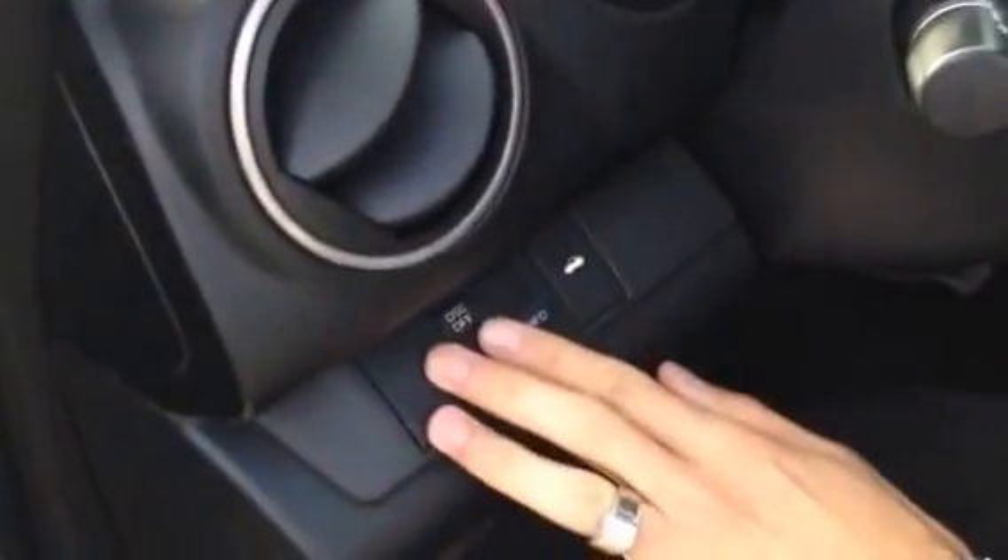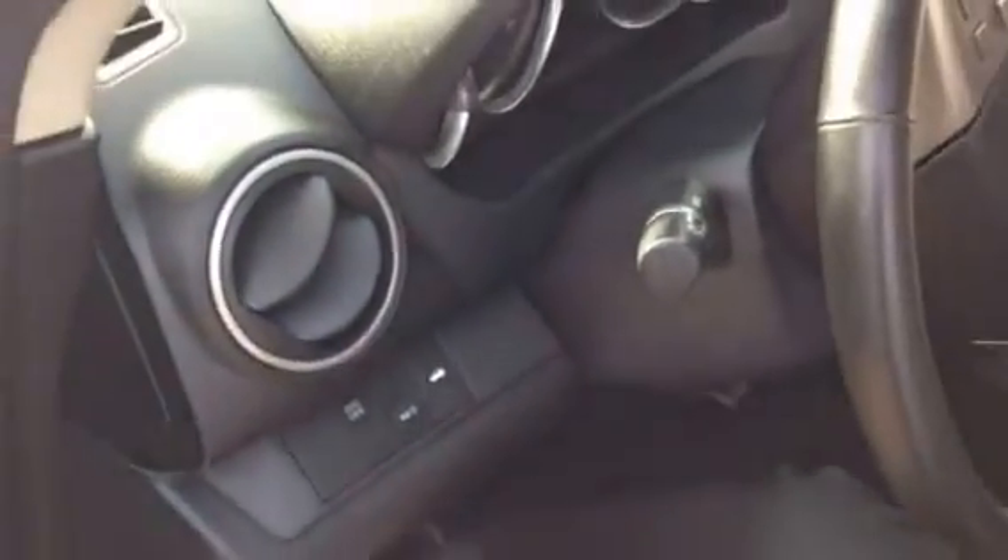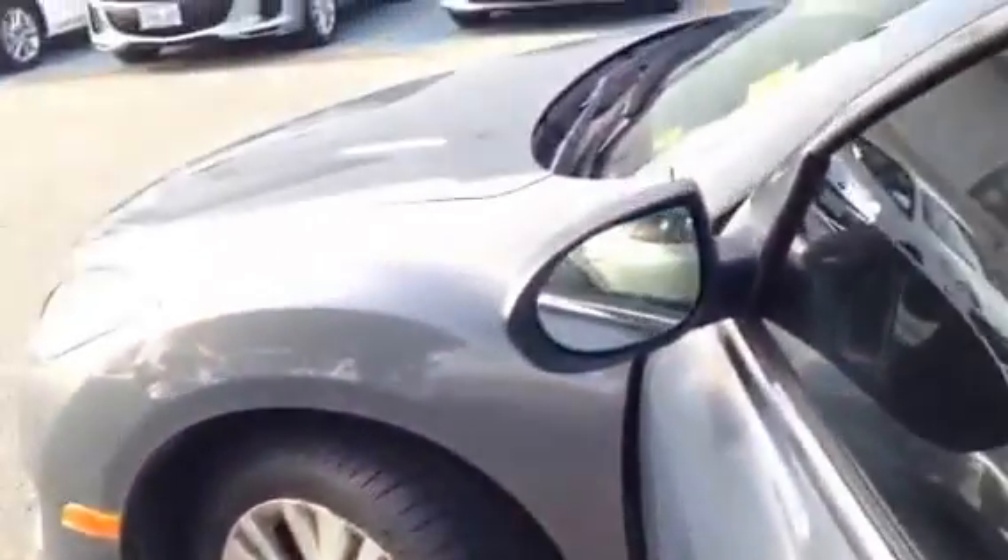It has dynamic stability control — great for your winter driving. You can put your change in here, buy some coffee when you come tonight — I'm just joking. Car windows, locks, and heated mirrors.